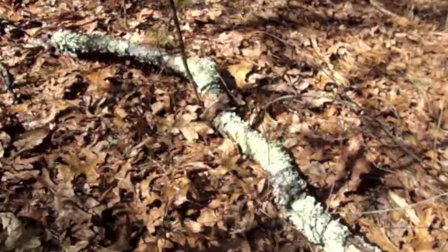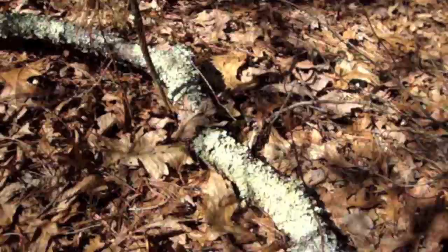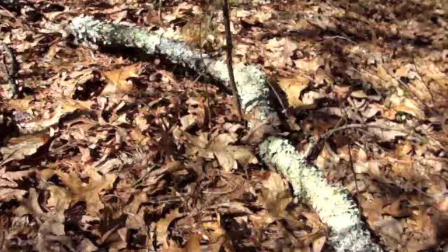I can hear a taxonomist correcting me saying, 'Oh no, that's not Parmelia caperata. That's Parmelia get-your-act-together-rensus.' Well, whatever it is, let's just call it shield lichen.